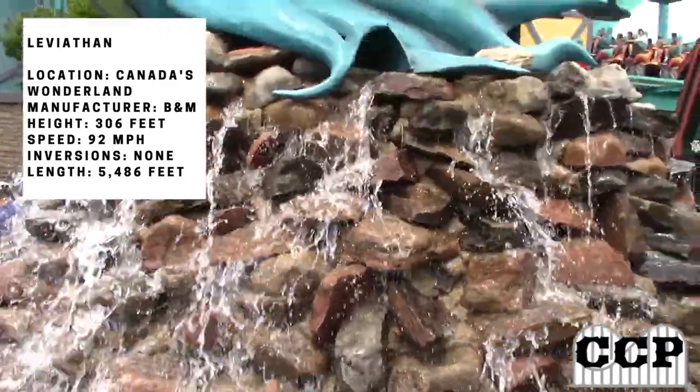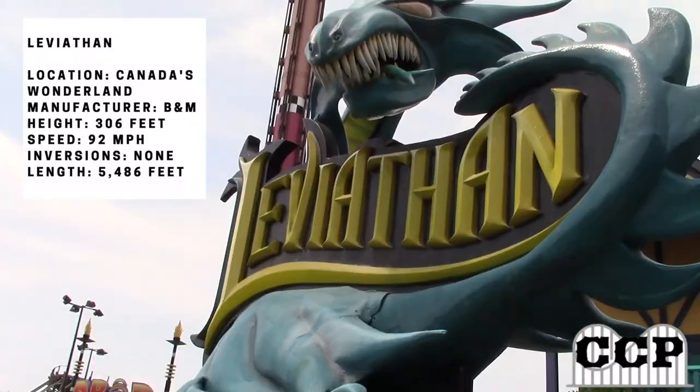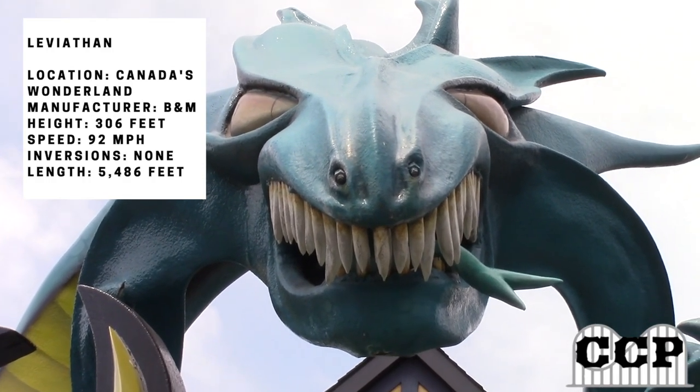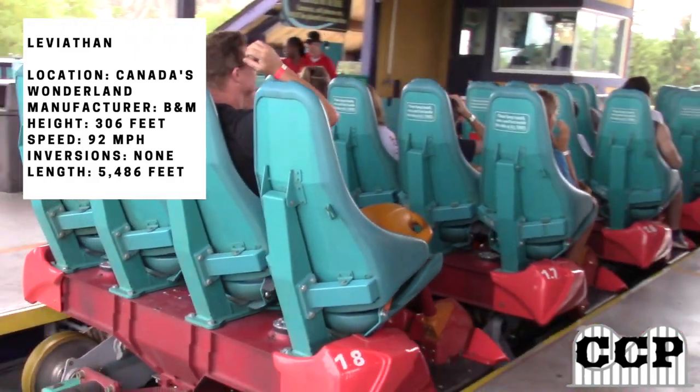Leviathan is the next coaster I'll be talking about in my coaster review section, and this is a great ride. It opened in 2012 and it is definitely the best ride at Canada's Wonderland.